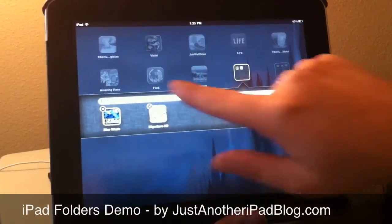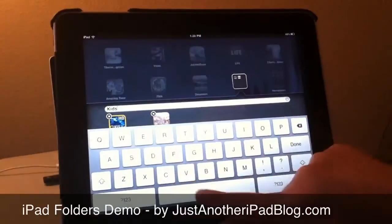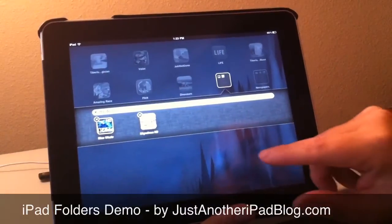Folders will give it a name for you immediately. If you don't like it, you can edit it, and I can call it Kids Apps. Once I'm done, I have my two apps in there.